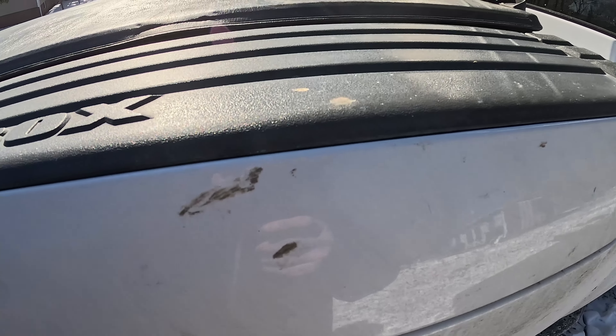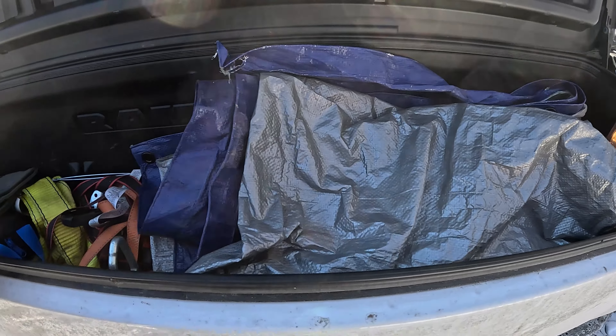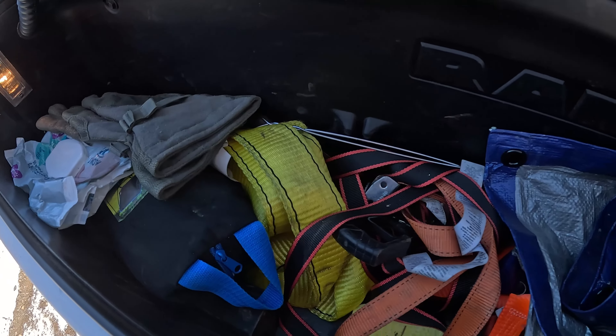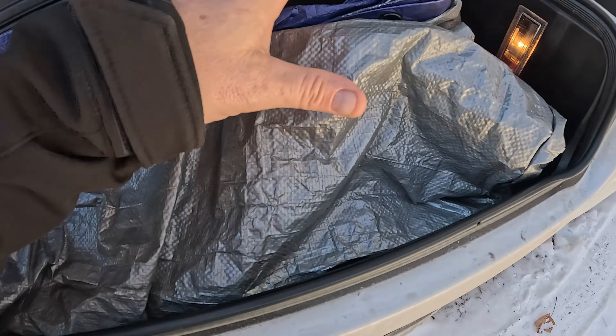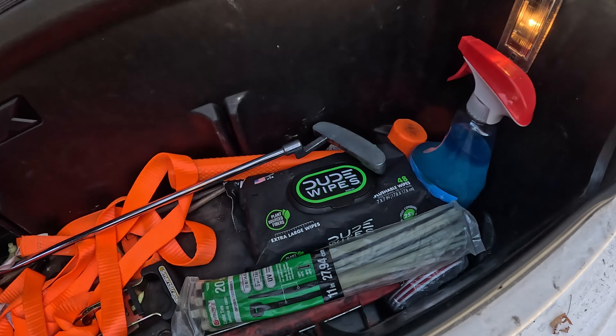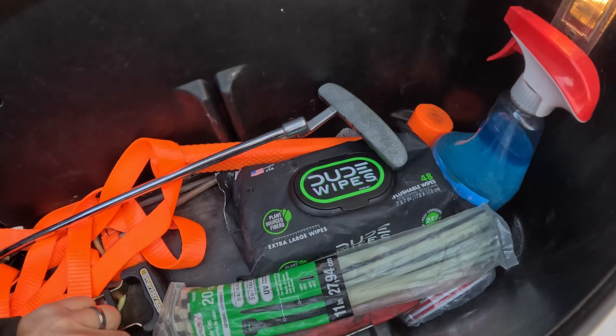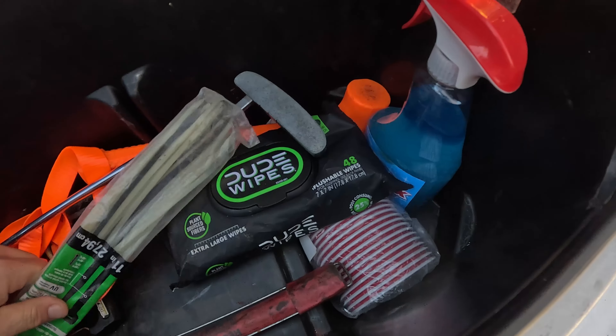All right, let's start — Rambox passenger side. Okay, well there's a tarp, some gloves. There's a lot of crap in here. Dude wipes, a putter — this side is telling me something. Oh, we got a road flare. We got that.